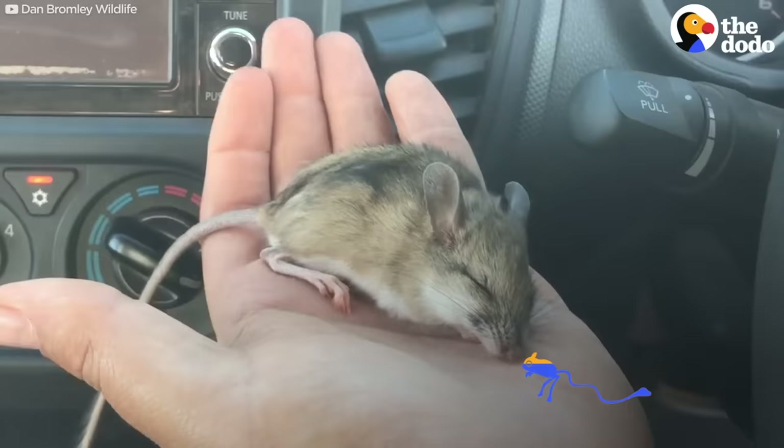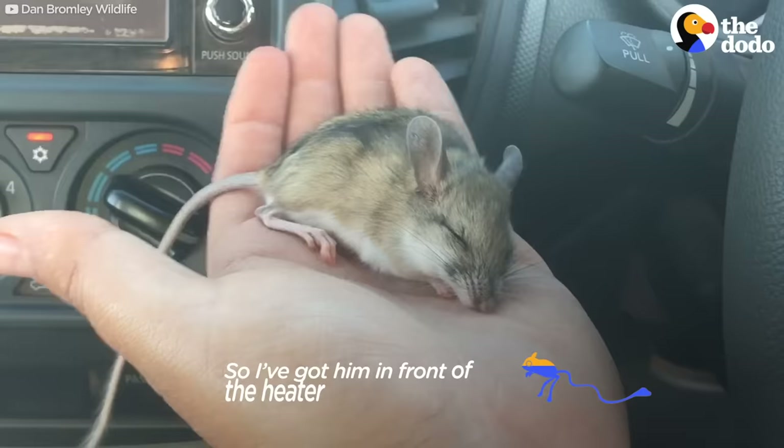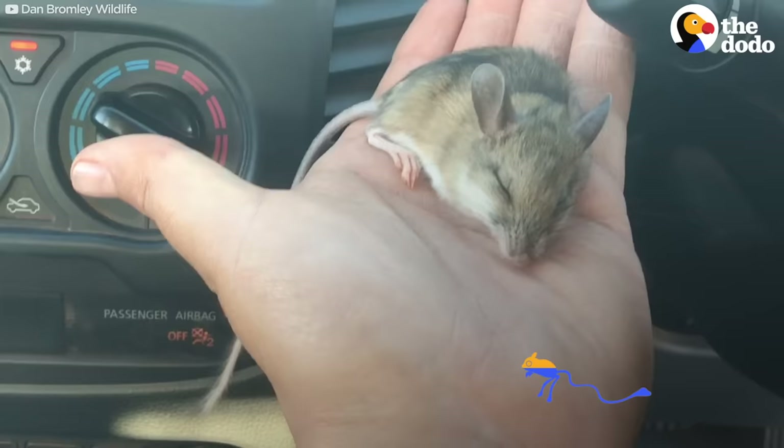Step one of getting this little guy back to life is to heat him back up again. We've got him in front of the heater here in the car. You'll notice as I start to warm him up, he'll start to move around — get a little bit of body warmth back into him.